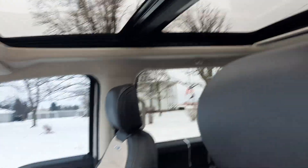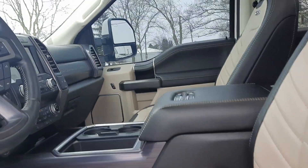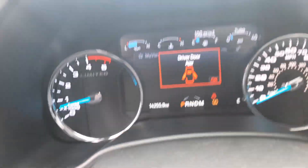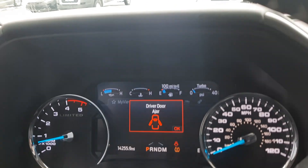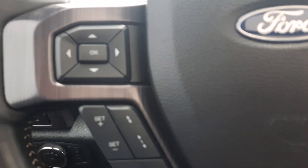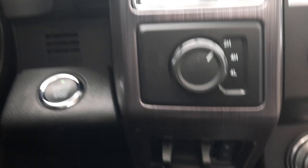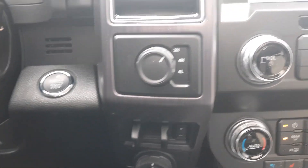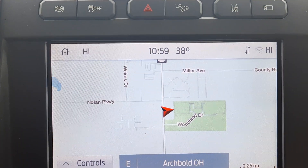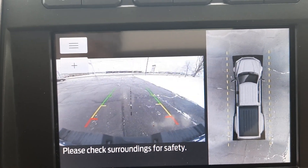Both front seats are power adjustable. Got a little over 14,200 miles. Cruise control and menu controls. Four wheel drive options. This one has navigation and surround camera.